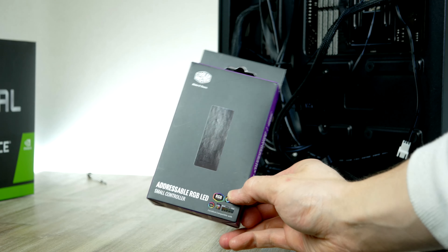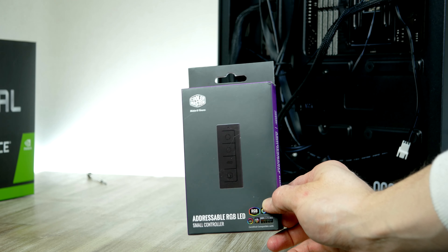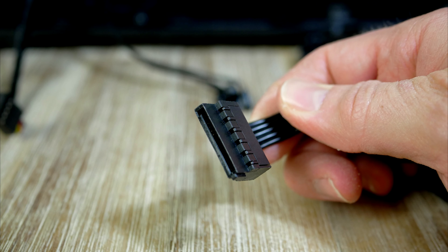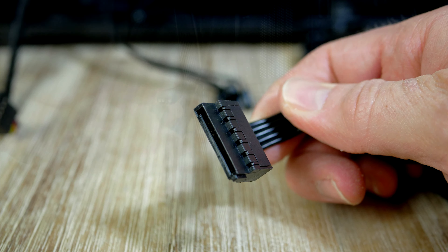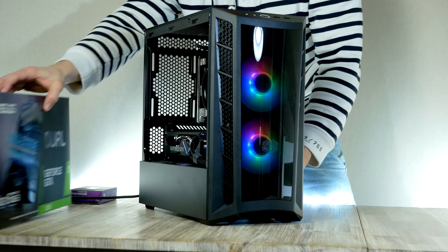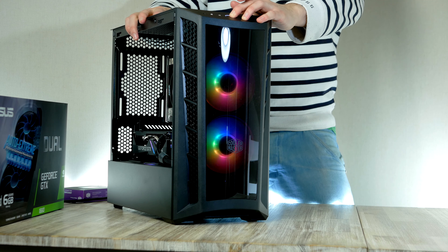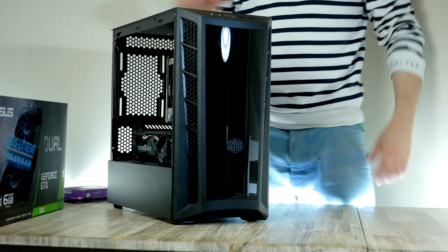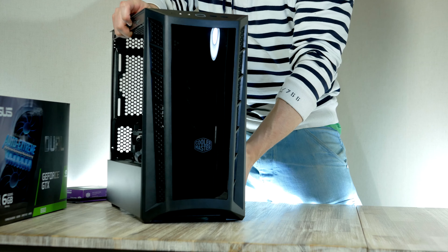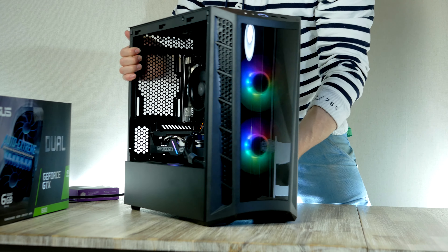Before putting on the side panel, we need to install the RGB controller, since our motherboard is missing a 3-pin ARGB connector. Plug the hub into a free SATA power connector, then connect both fans to a free 3-pin ARGB connector from the controller. Now flip the case around, put on the side panel, and we have officially completed our $650 gaming PC build!